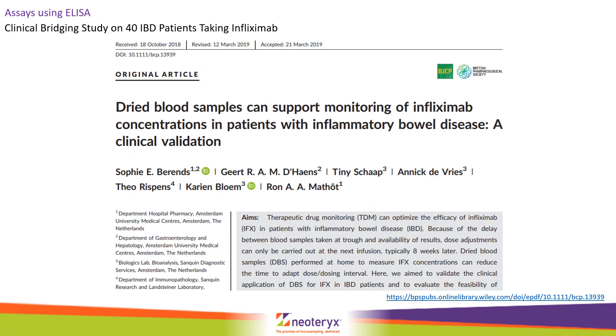Indeed, in a subsequent paper, the same group then conducted a clinical bridging study on IBD patients taking infliximab. Very good concordance was seen between Mitra samples being sent in from home compared to venous samples collected in the clinic.